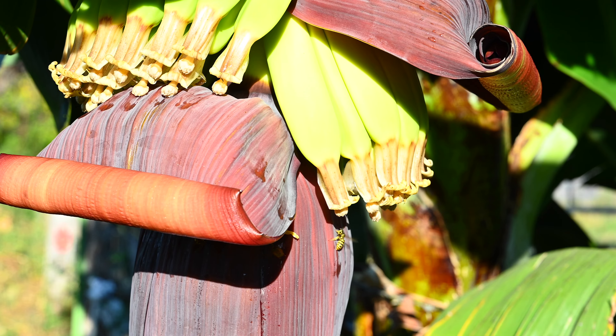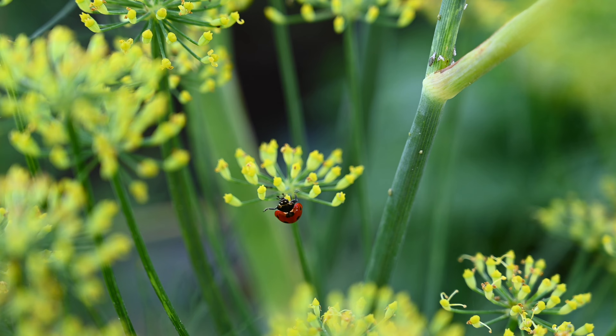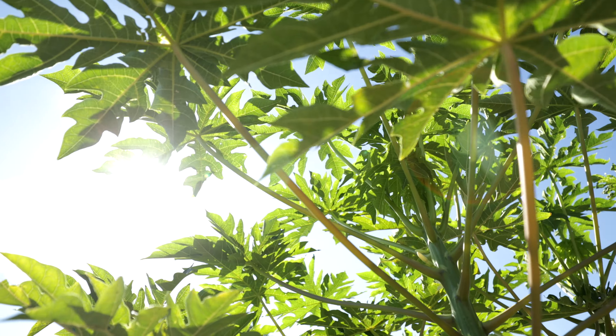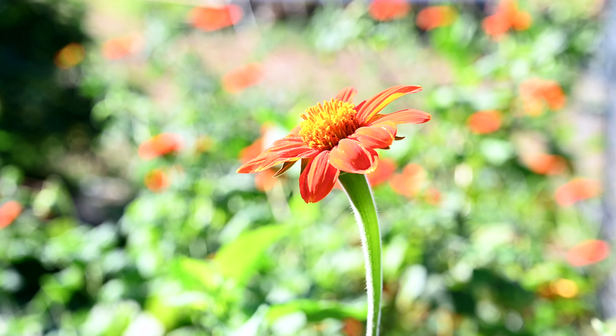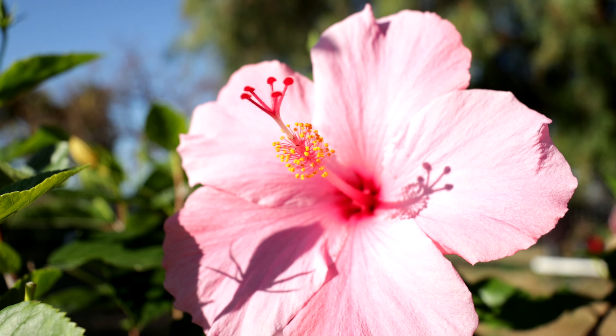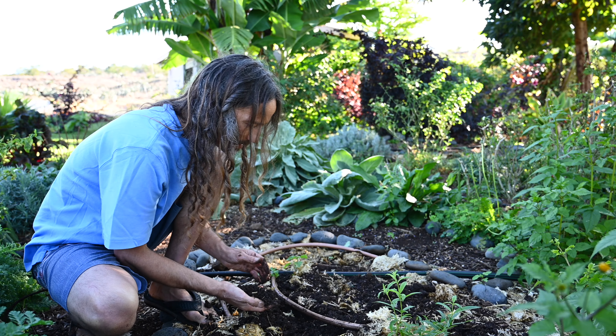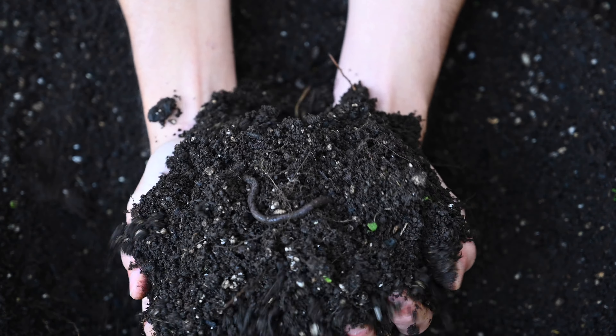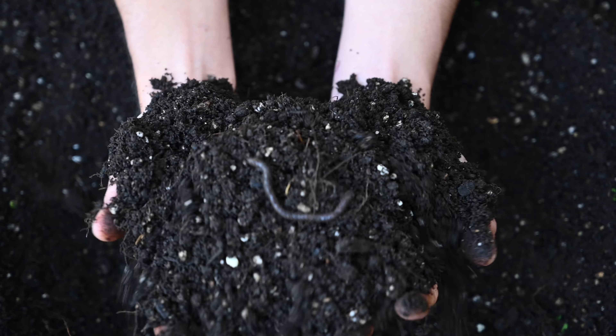There's tons of bees, there's tons of ladybugs, there's worms in the ground. This soil is alive and it's vibrant. If you look at our gardens, you'll see that there's a huge variety, because down in the soil there's a whole network of microorganisms that are communicating and talking to each other.